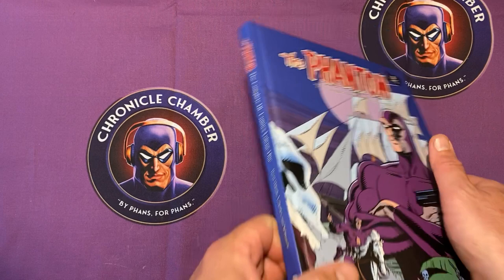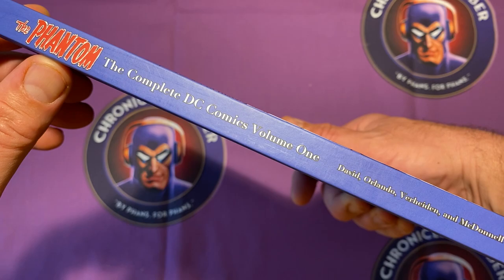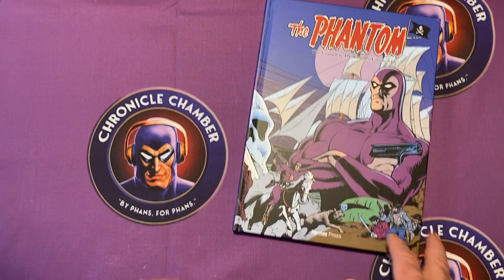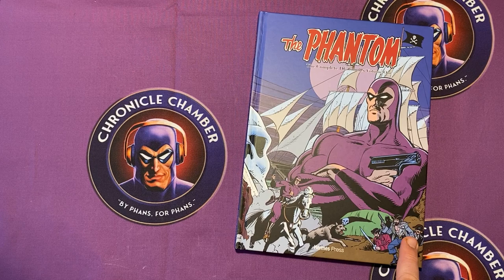The Phantom: The Complete DC Comics Volume One — I absolutely recommend you get a hold of it. I found mine at my local comic book shop, so thank you to Todd from Kaboom. But you should be able to pick this up on Amazon, or go straight to the Hermes Press website and order it from them, or Book Depository — all the normal places where good books are sold.